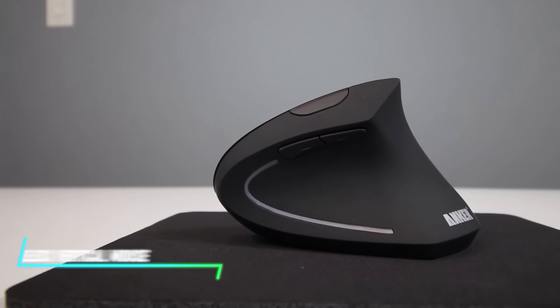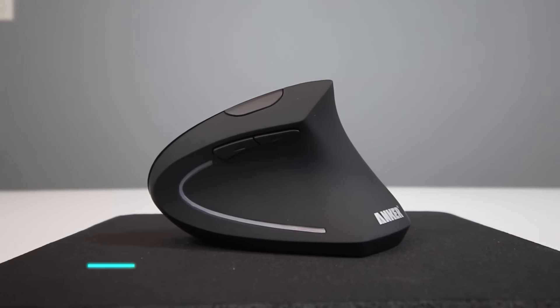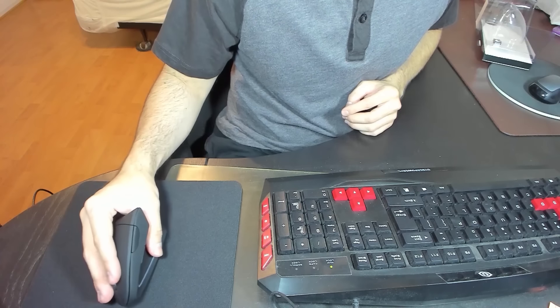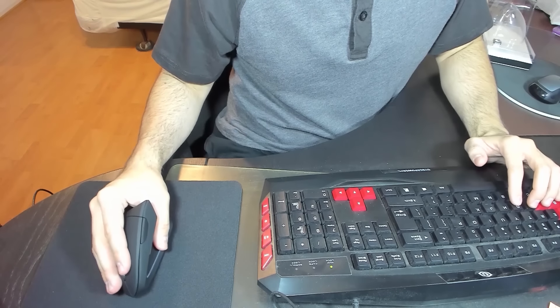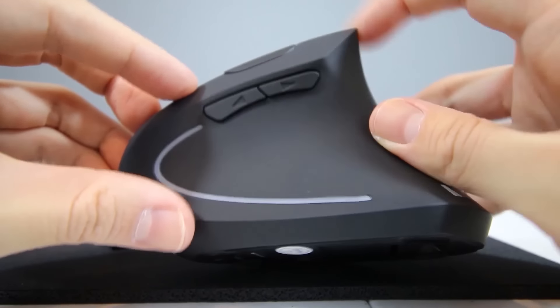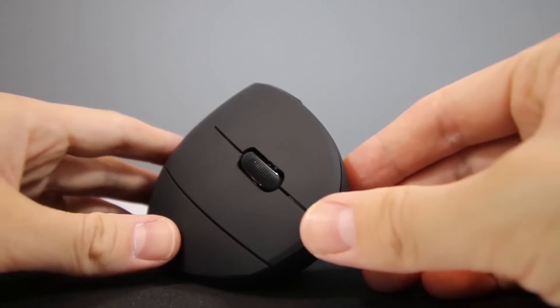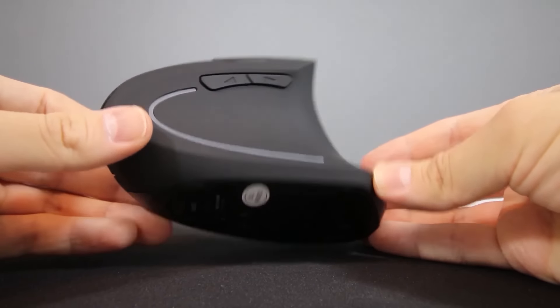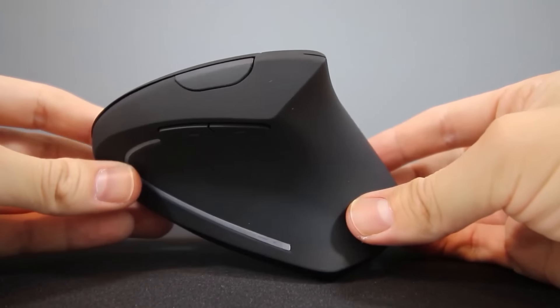This wireless vertical mouse is crafted for ergonomic comfort during extended computer use. Its vertical design encourages a natural hand position, reducing strain on the wrist and forearm. The mouse includes customizable buttons and a scroll wheel for precise control and efficiency, suitable for various tasks from office work to gaming, offering a comfortable alternative to traditional mouse designs.